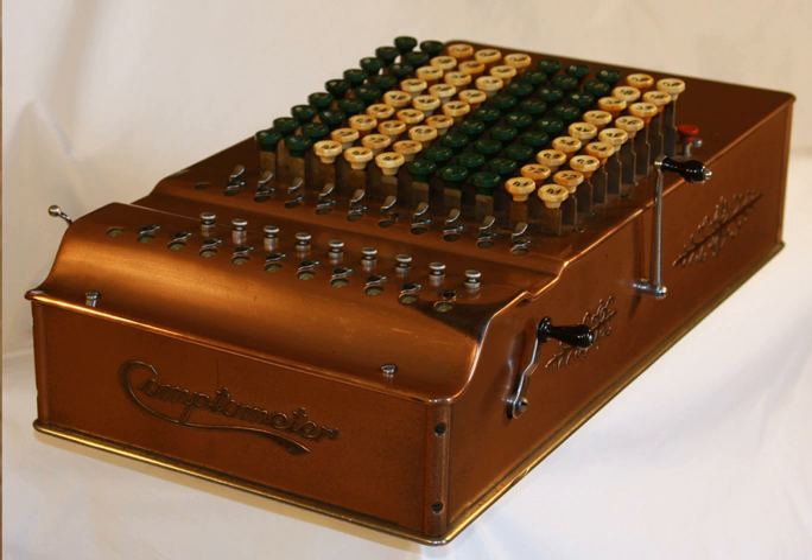Models B, C, and D were built from 1907 to 1915. They all have the shoebox metal casing that would be used until the end of World War II.